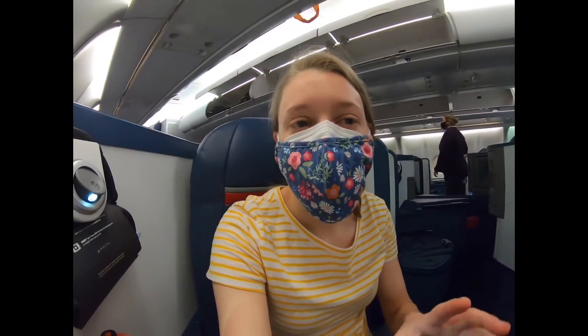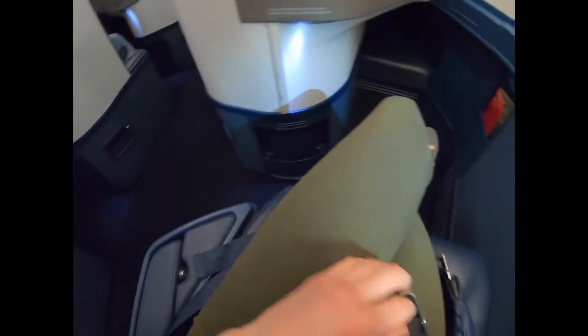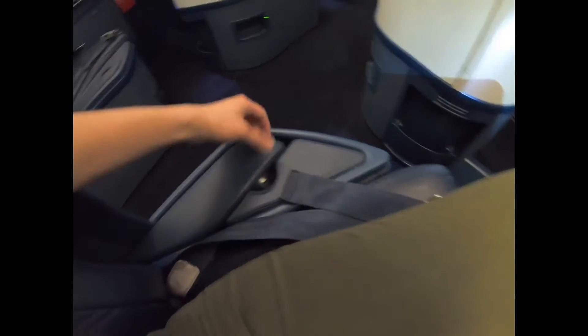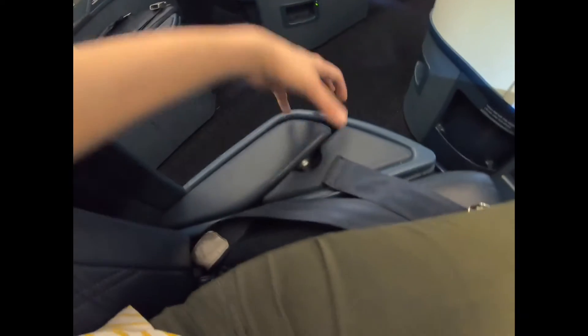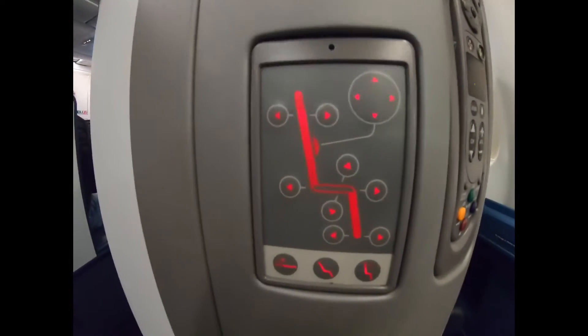I put my bag in my space and my second bag up there. Here's my seat. This is like a mess maybe. And this is my own card — oh there's controls!